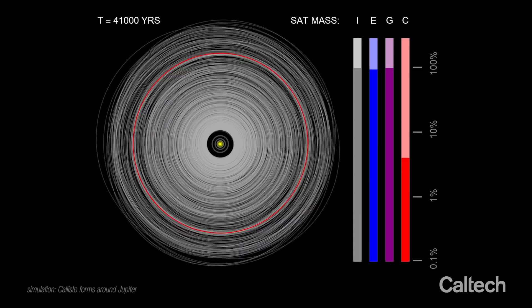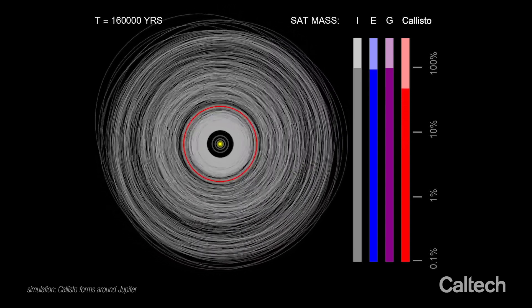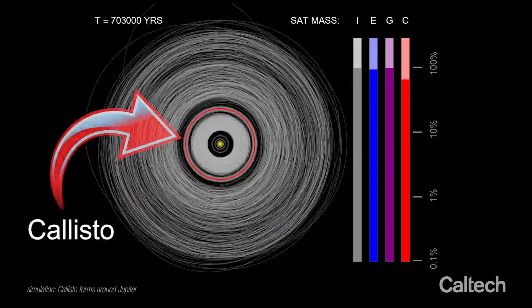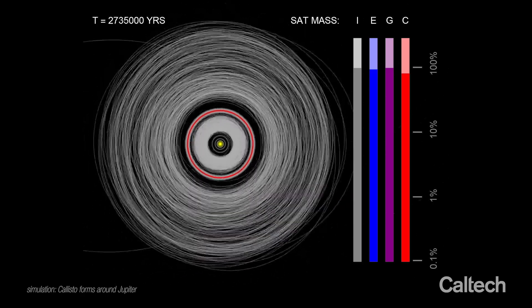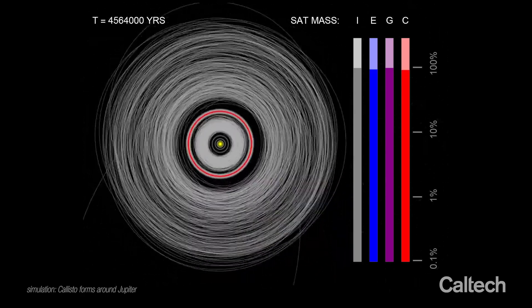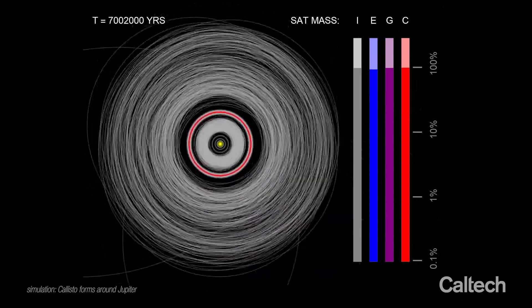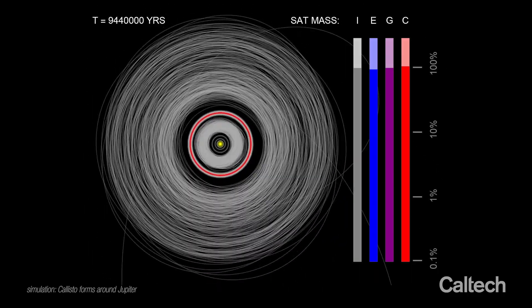Eventually, radiation from the newborn sun evaporates the gas from the circumjovian nebula, leaving behind a disk of icy debris and triggering the formation of Callisto. Because of the gas-free conditions in which Callisto forms, its conglomeration takes much longer than that of the other moons — nearly 9 million years. In particular, it achieves about half of its mass in the first 50,000 years, but then takes more than 8 million years to grow the rest of the way.